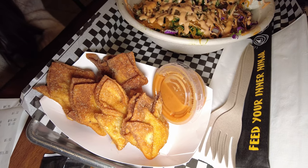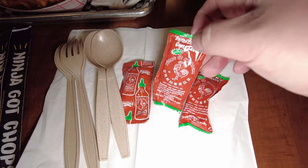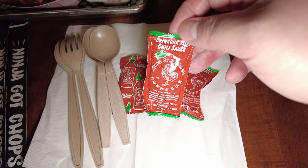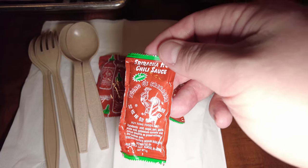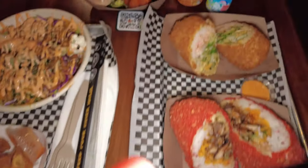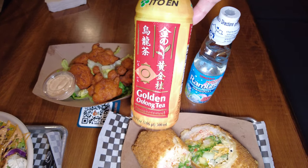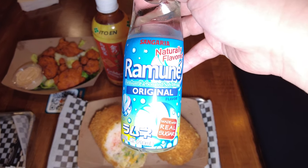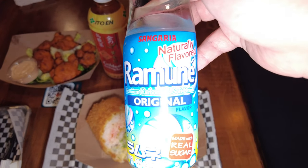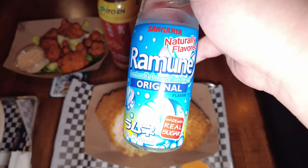We also got crab rangoons with their sweet and spicy sauce. One cool thing I've never seen anywhere else — they have sriracha packets. I need to buy a box of these and carry them around! Last but not least, drinks: we got golden oolong tea and a Japanese marble soda. I've had this before and I loved it.